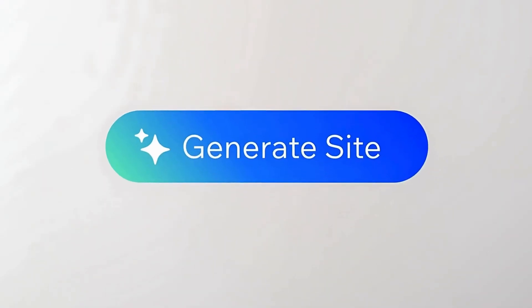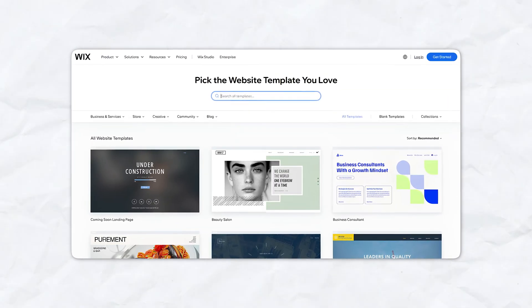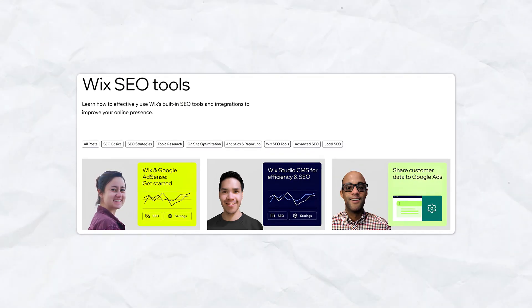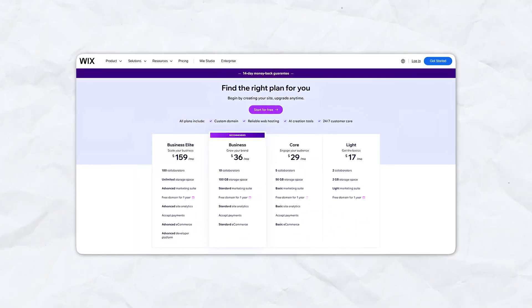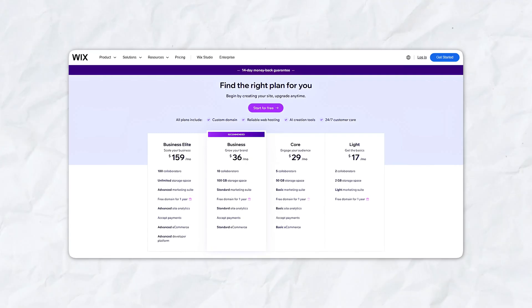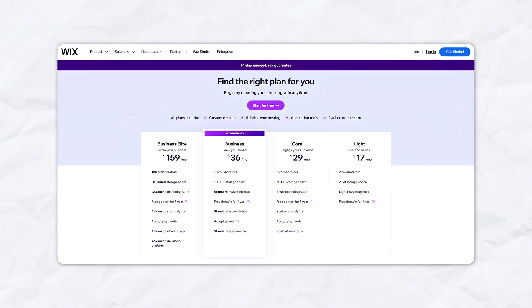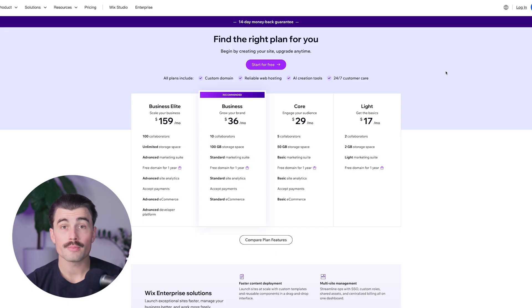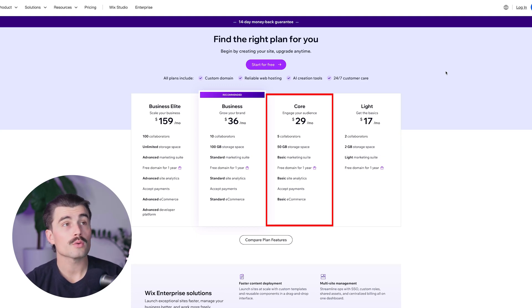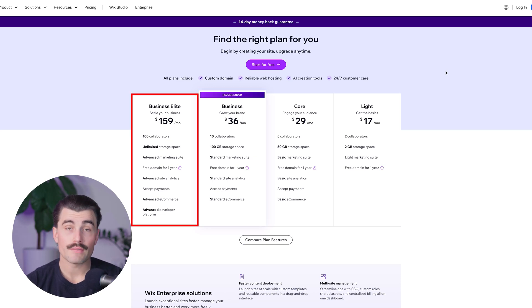Wix also has an AI site builder — Wix's AI tool can design a personalized website for you based on your preferences. They also have tons of templates: you can choose from hundreds of templates designed for blogging, lifestyle, and personal branding. Built-in tools including SEO optimization, analytics, and social media integrations are all included. There's also a free plan — while it will show Wix branding, you can get your blog started for completely free. Paid plans start at $17 per month for basic plans, scaling up to $159 per month for the Business Elite plan.